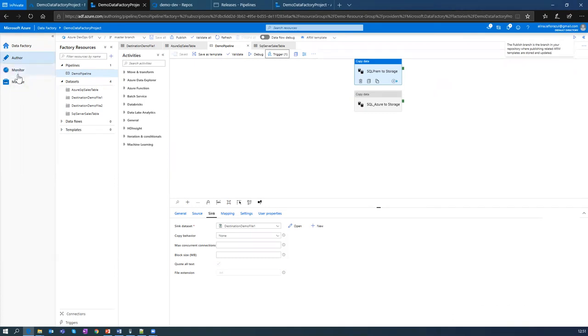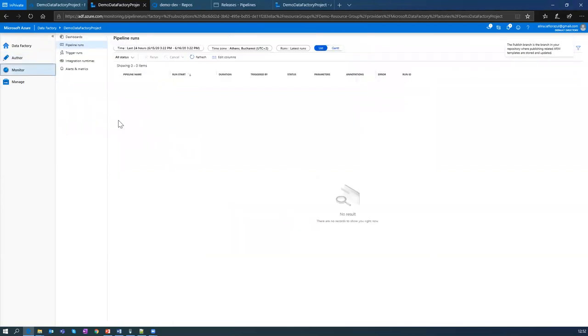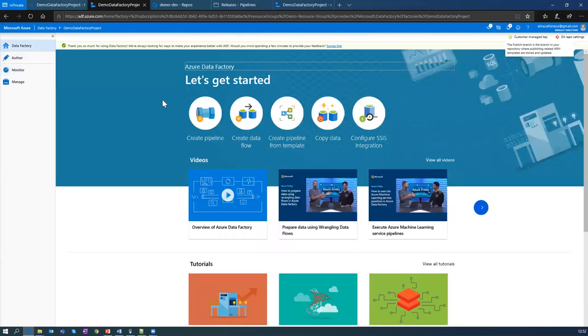The last tab I want to show you is the monitor tab, where you will see a list of successful or unsuccessful runs of your pipeline. Since I didn't trigger it yet, I have nothing here, but if I run it you will see all the runs right here. If there is an error you will see it here. That is the basics of Data Factory. If you have questions, please ask because I want to move to deployment solutions.